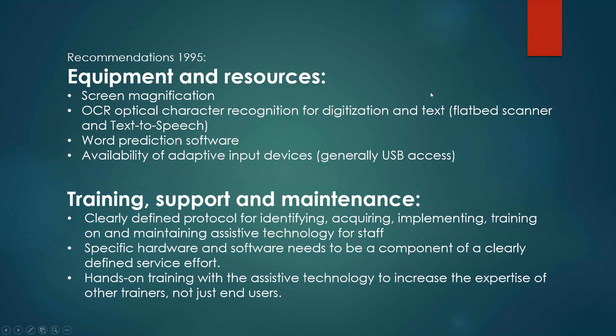The report included several recommendations for basic assistive technologies in two categories: equipment and resources, and training support and maintenance. The equipment and resources recommendations from 1995 included screen magnification, OCR or optical character recognition for digitization and text — which required a flatbed scanner — and text-to-speech, word prediction software, and adaptive input devices, which were generally USB access.